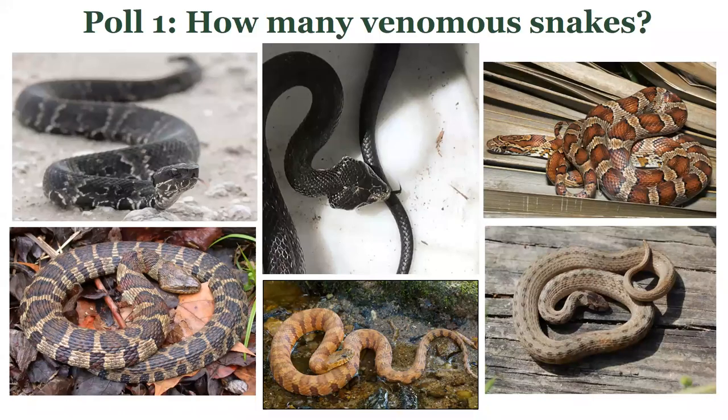Let's get started with our very first poll and quiz question. How many venomous snakes do you see in this photo? These are all species that occur in Virginia. Take a good look at them and figure out how many you think are venomous species.